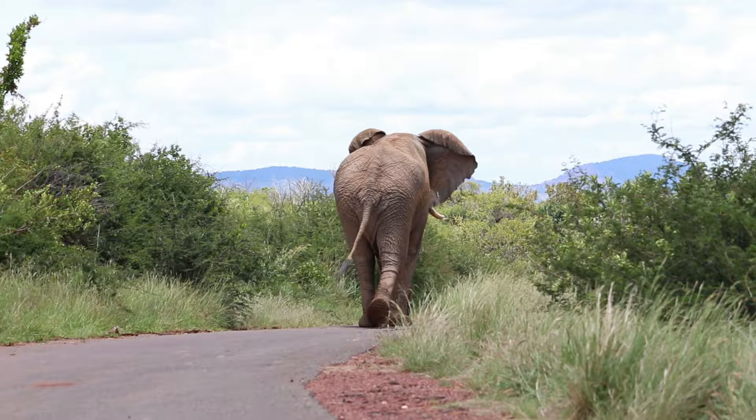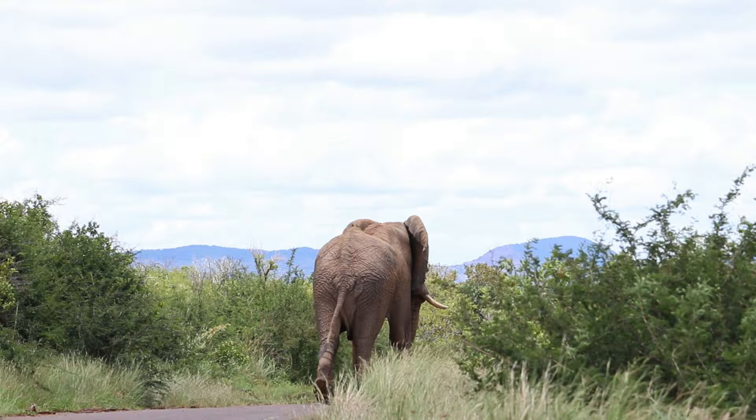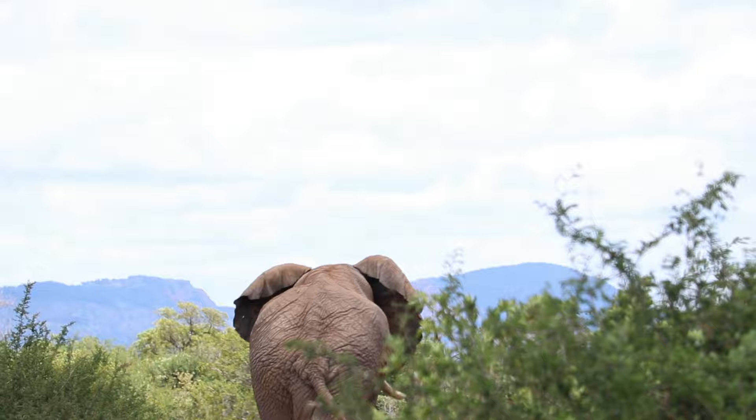You would not want this big fella to stand on you. However, he was in no mood to stand around — not even for some camera face time.